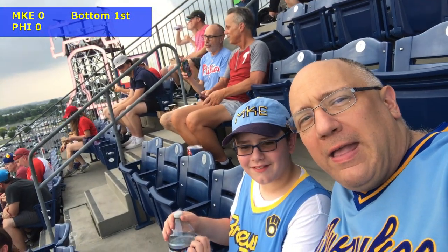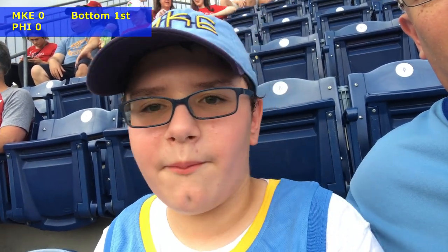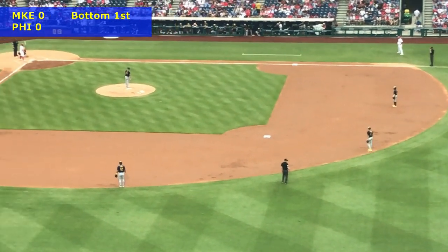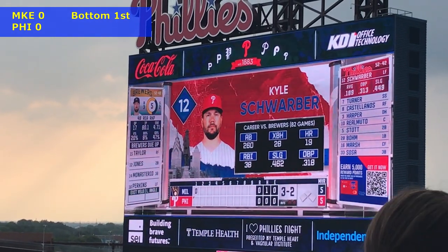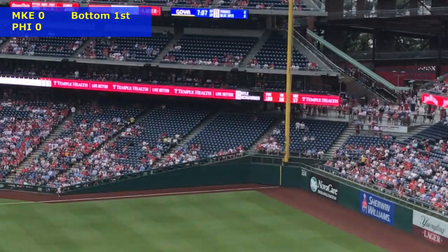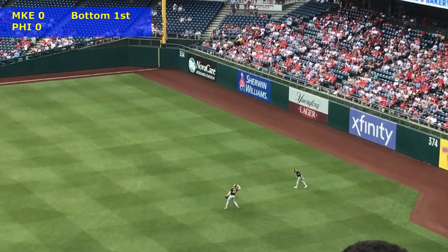We're sitting in section 302, one section away from a very famous section of Phillies fans - section 301, the Fandemic crew. Bottom of the first as they're playing YMCA. Our Brewer crew is resplendent in navy blue tonight. Over his life Kyle Schwarber has been a Brewer killer - many of those games with the Chicago Cubs. Thankfully he only has semi-deep center field power for the first out of the game.